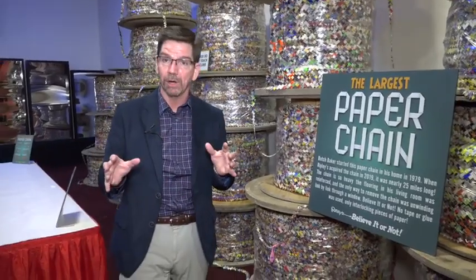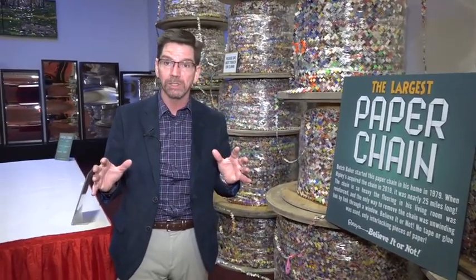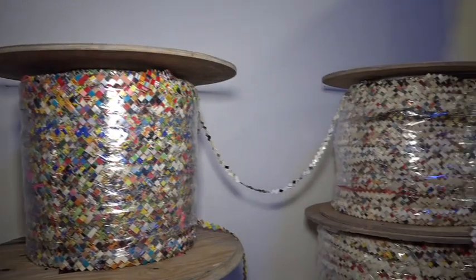And you can't skip the paper chain that took years to complete. A gentleman in North Carolina named Butch Baker has spent 40 years building this chain. It's 25 miles long.